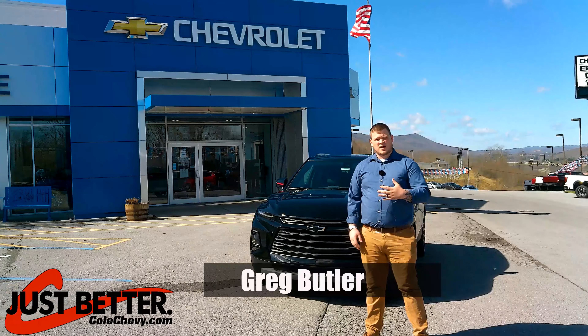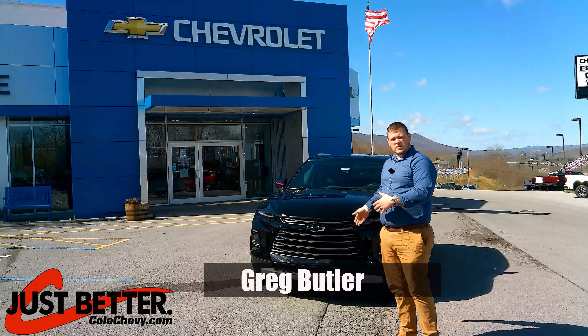Hi, welcome to Colt's Chevrolet. I'm Greg Butler and I'm going to introduce to you the 2021 Chevy Blazer.